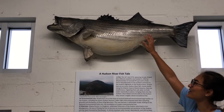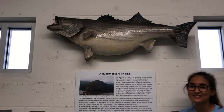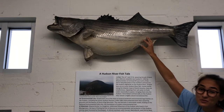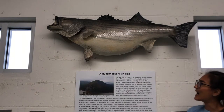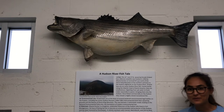Here we have our amazing striped bass. This is such an iconic species on the Hudson River. This specific fish is a whopping 41 inches long and 37 pounds. She was a pregnant female caught by a local fisherman, Wayne Coker.